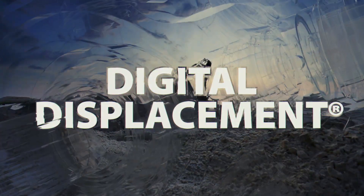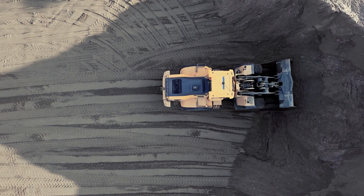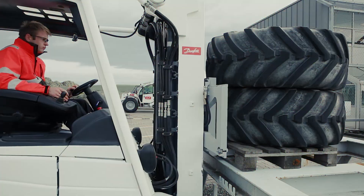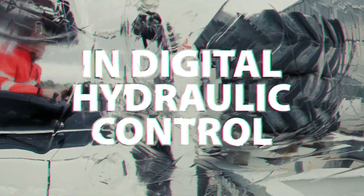Digital displacement is a pioneering approach to improving system efficiency and productivity in construction vehicles. Our new generation of digital displacement pumps will revolutionize the off-highway market. Whether your machine is diesel, hybrid or electric, our digital displacement technology is at the heart of your machine.